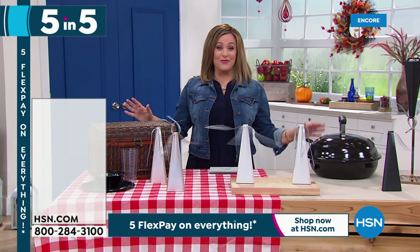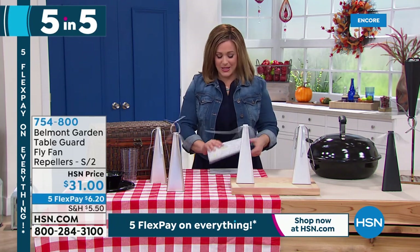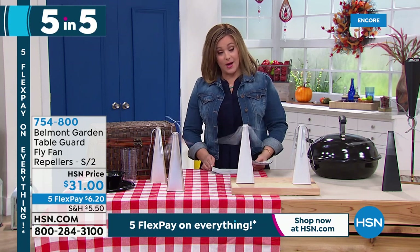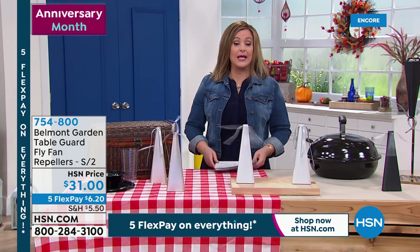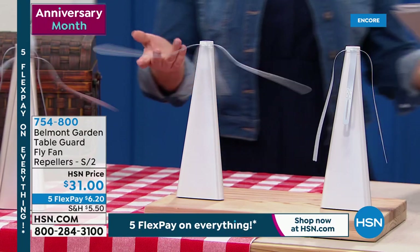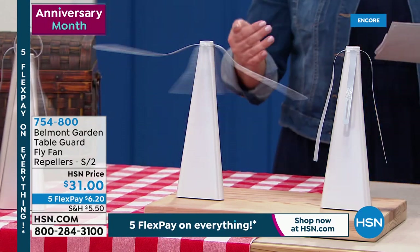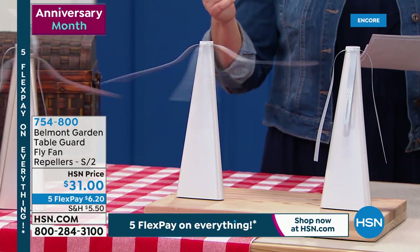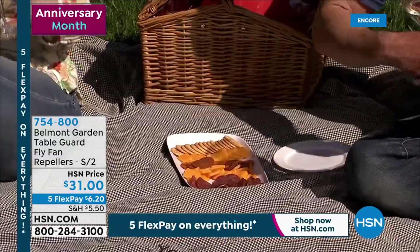That was all a mouthful, but that was your quick five products in five minutes. We will keep going because we've been trying to enjoy whether it's the summer picnics or the outdoor entertaining — just spending a little bit more time outdoors. It's still lovely outside. These are brand new, super smart battery-operated fly fan repellers.